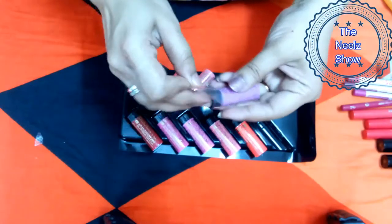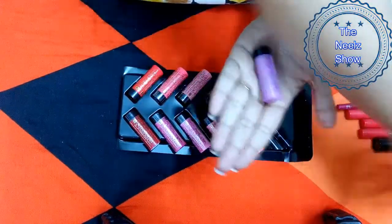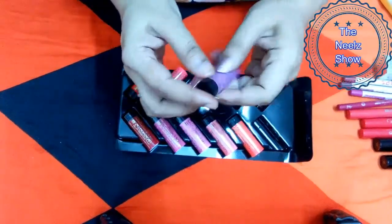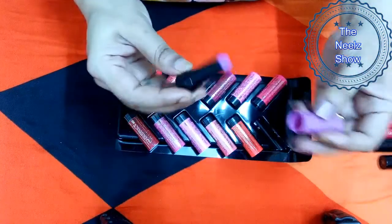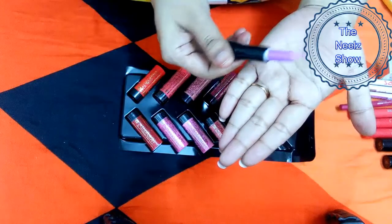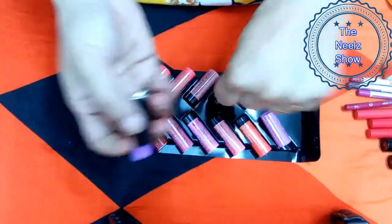Each lipstick is individually packed with a plastic foil — they are very small, like miniature lipsticks. For 20 rupees I think the product should be good enough, but make sure you don't swallow this product. Many people lick their lips and accidentally ingest lipstick, which is not good. For a 20 rupee lipstick, definitely stay away from licking it.